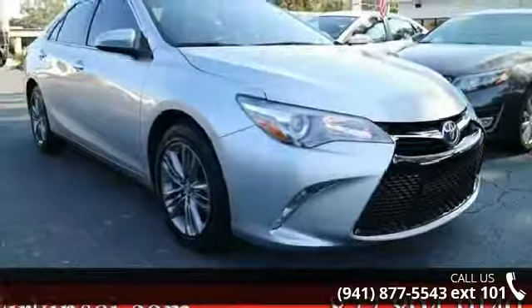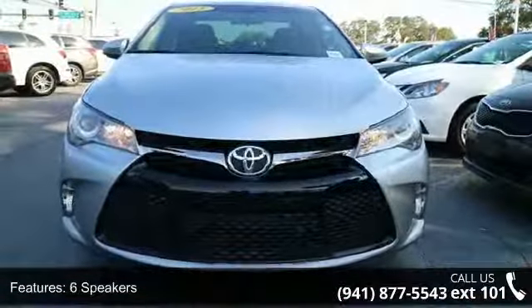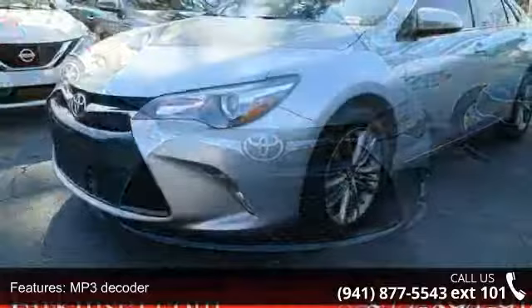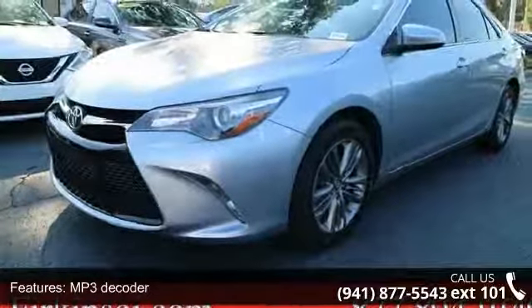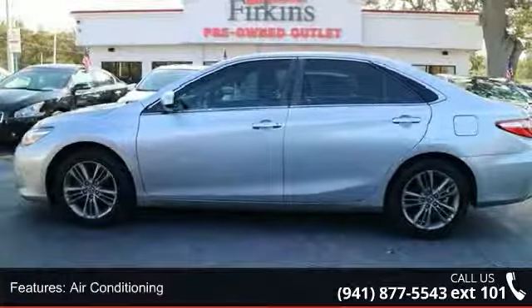This vehicle's top features include 6 speakers, MP3 decoder, radio, in-tune audio, air conditioning, rear window defroster, power driver seat, power steering, power windows, remote keyless entry, and steering wheel mounted audio controls.